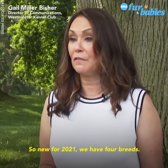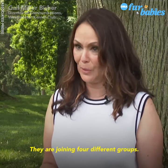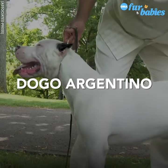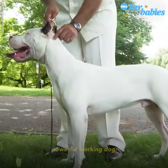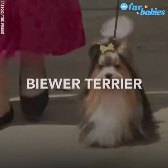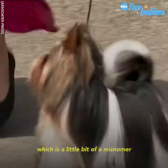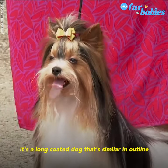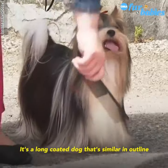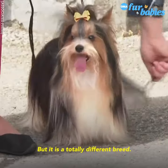New for 2021, we have four breeds joining four different groups. We have the Dogo Argentino, which is an all-white, athletic, powerful, working dog. And then we have the Biewer Terrier, which is a little bit of a misnomer because it's in the toy group. It's a long-coated dog that's similar in outline to a Yorkshire Terrier, but it is a totally different breed.